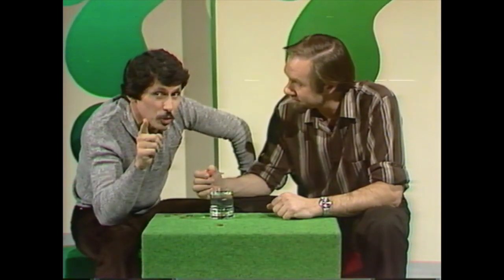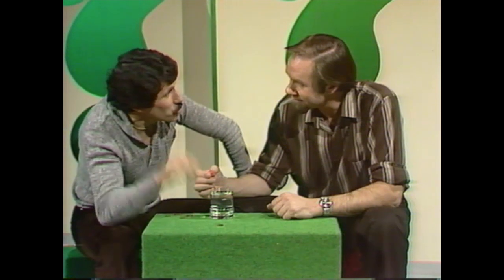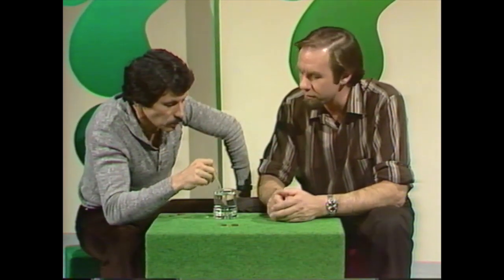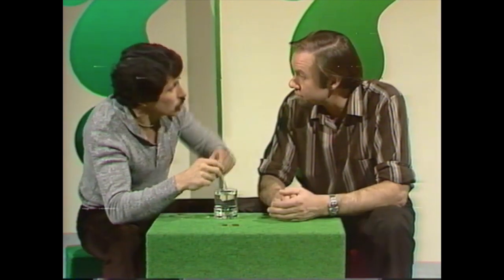I recently met a boy in Perth who managed to get 67 drops on a one-cent coin. How many do you think you could get on a two-cent coin, Rob? What was that — 24? Well, I guess on a two-cent coin — 48? All right, give it a try.